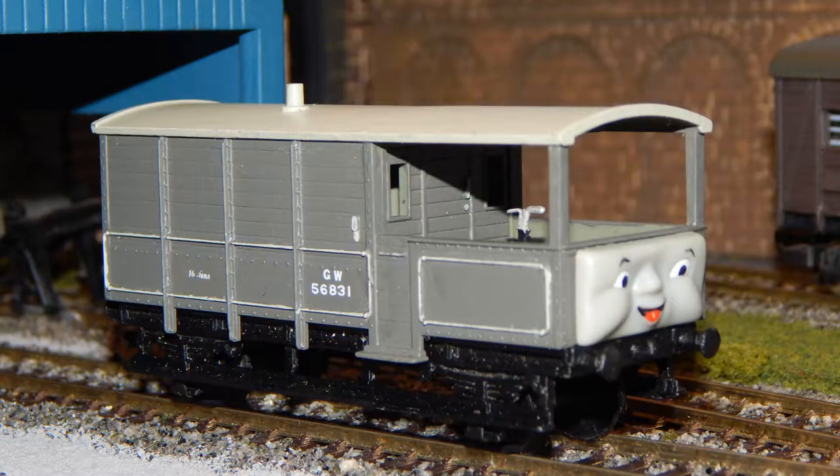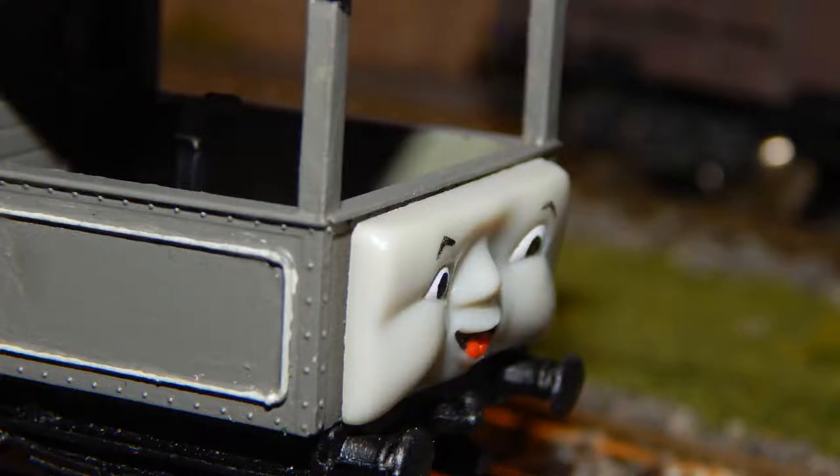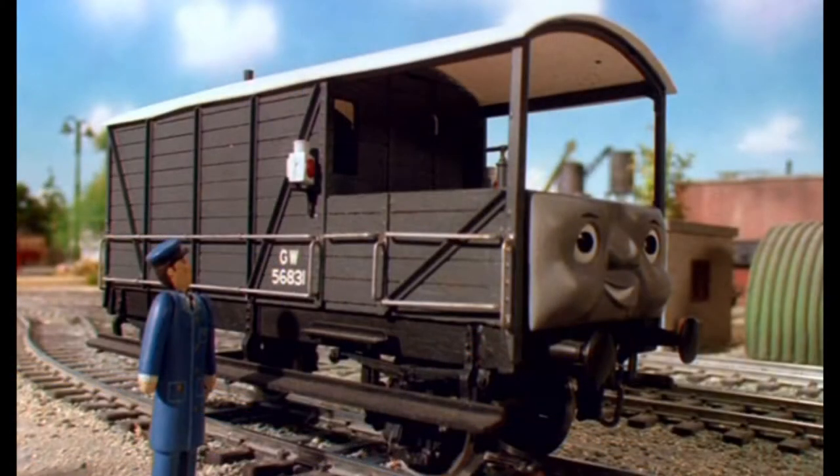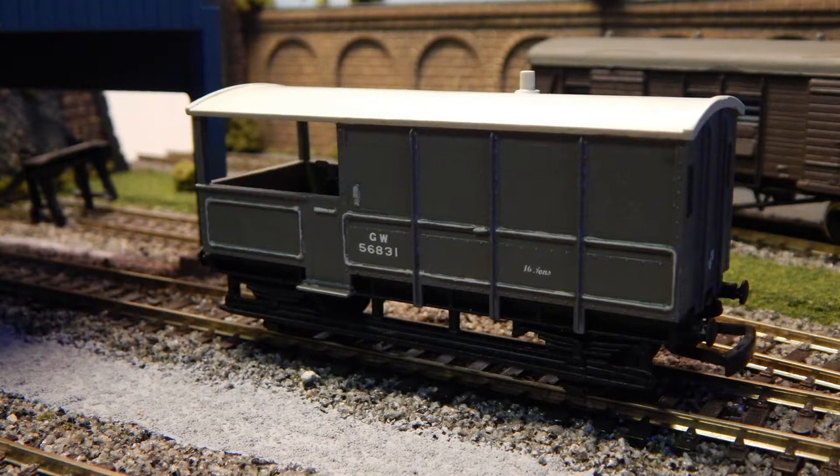This is my custom model of Toad the Brake Van, made using an old Hornby Triang Southall 16-ton Toad Brake Van that was repainted in grey and fitted with a wooden railway face. I chose a slightly lighter coat of grey, different to his original model in the TV show, more in tone with his current CGI model which is lighter — it was personal preference, but I did prefer the colour. I also fitted him with his own brake lever, as seen in both models, and he retains his decals on both sides, whereas in the CGI model he only retains it on one.